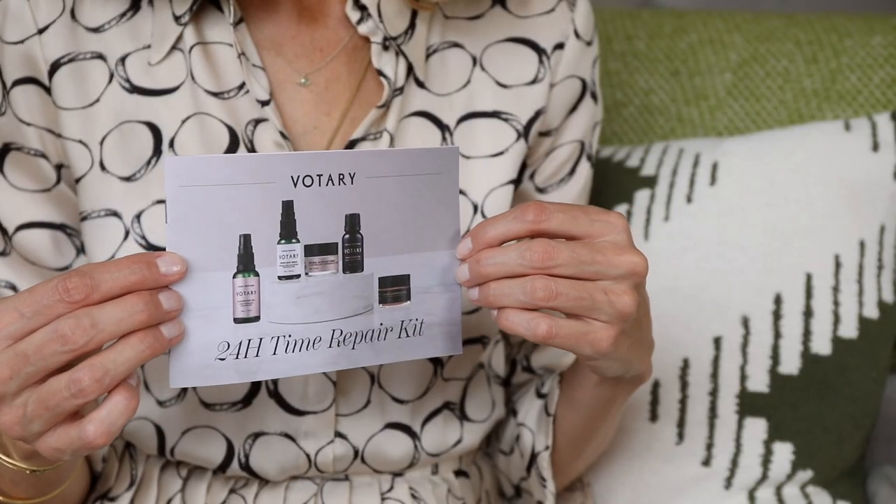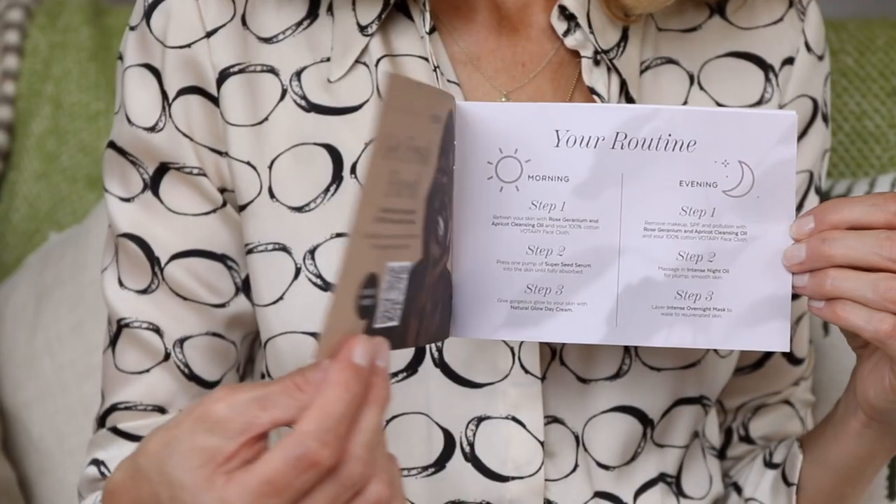So what's in the box? Every box contains a really handy leaflet which explains how to use the products and the a.m. and p.m. routine.